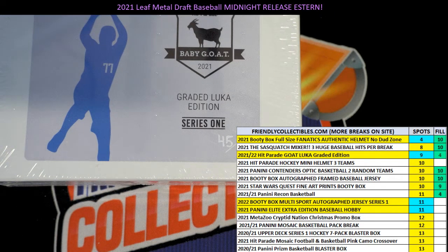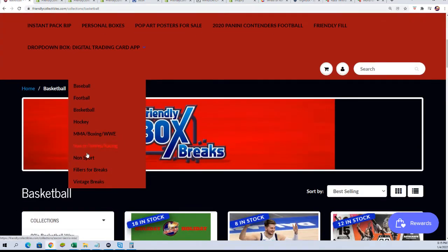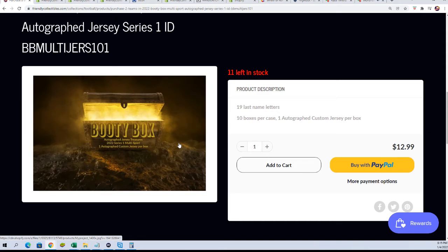All right, so we're getting ready for the Luka break — wishing you all the best. Hey Rudy! Steve P, good luck in the Luka rip. We've got a Luka rip and we also have our jersey coming up — 11 left in the booty box jersey. Those are two of our hottest boxes.